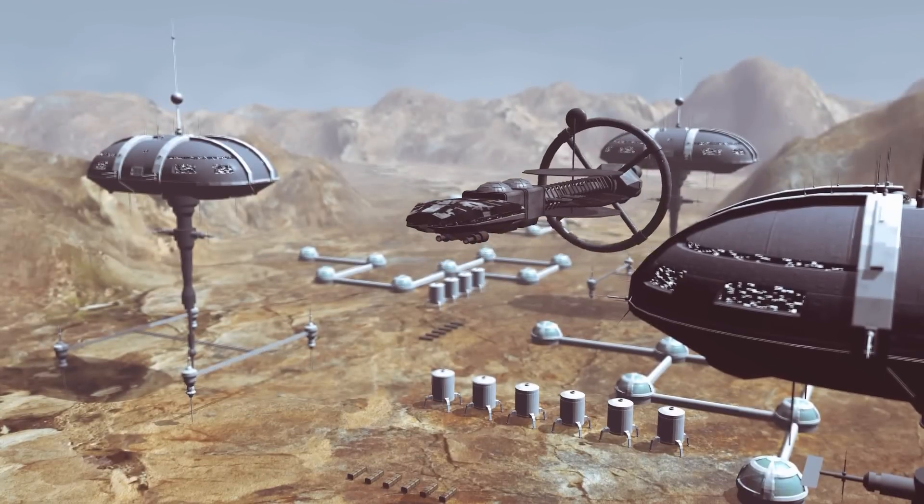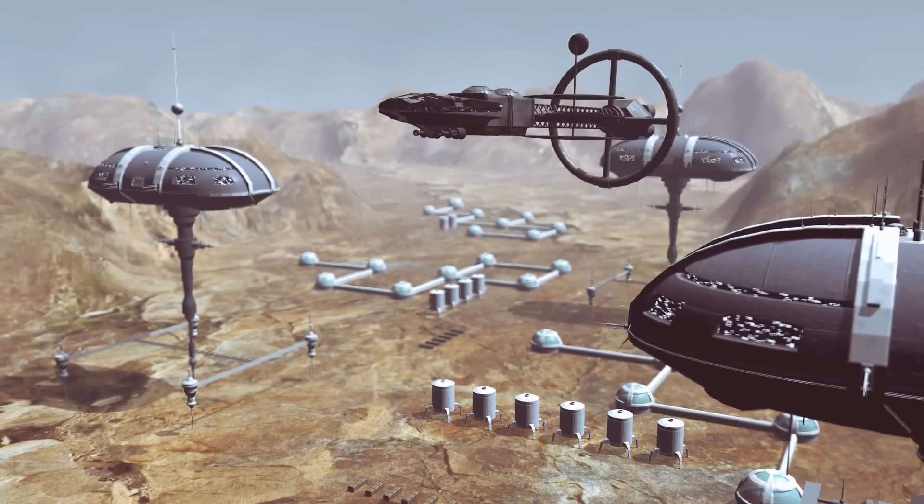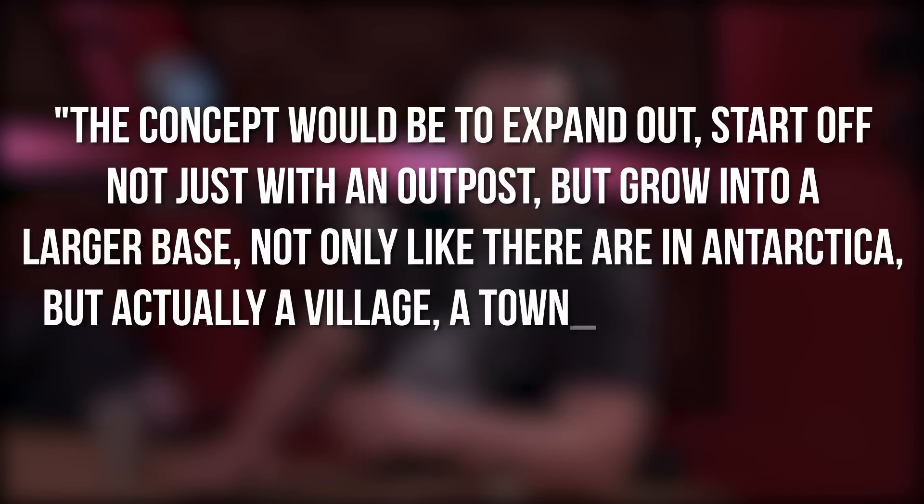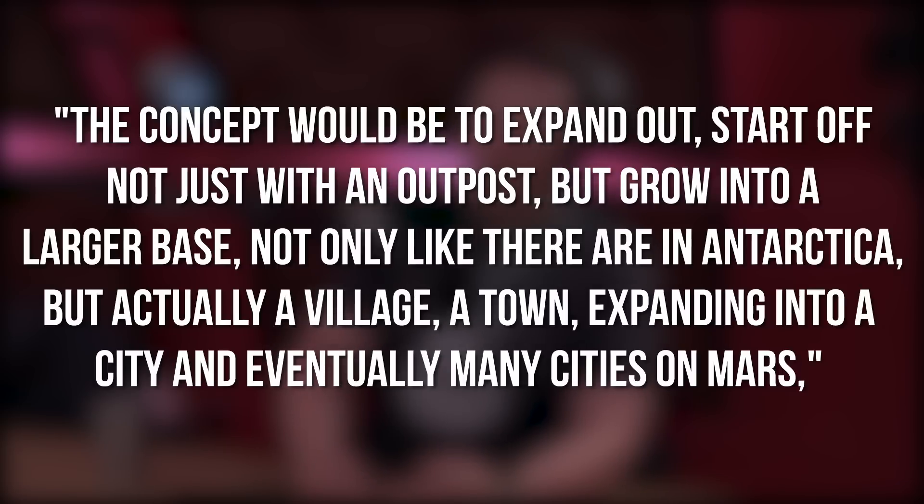But SpaceX might not stop with one city. SpaceX's chief Mars development engineer, Paul Worcester, stated during the 21st International Mars Society Convention in August 2022 that the company may construct numerous cities. The concept would be to expand out — start not just with an outpost, but grow into a larger base, not only like those in Antarctica, but actually a village, a town, expanding into a city, and eventually many cities on Mars.